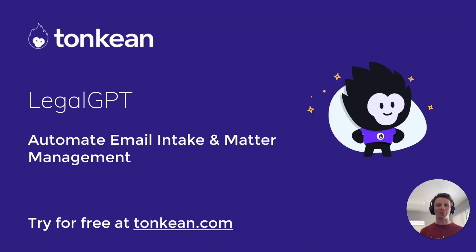I hope you enjoy that super short little sampler of what Tonkin and OpenAI's GPT can do for your legal team. Try it for free on Tonkin.com or reach out to our sales team. We'd love to chat.